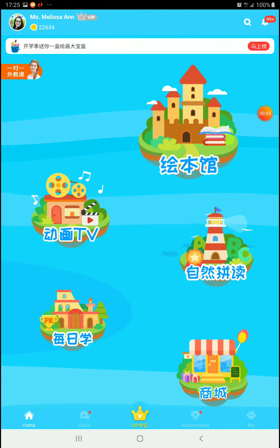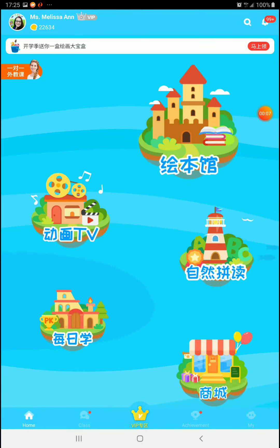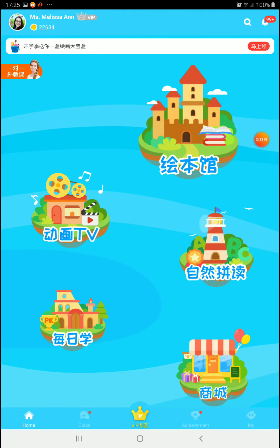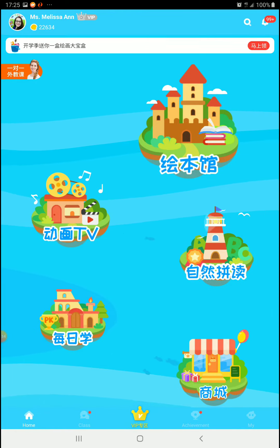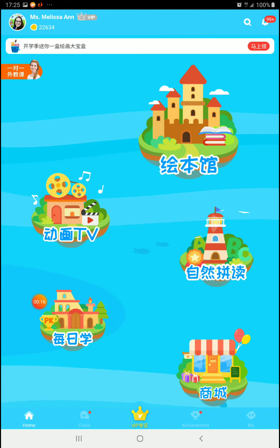We are back with another reading app update. This time the change is to the daily check-in island — that's this island down here that my little orange dot is floating around at the moment.